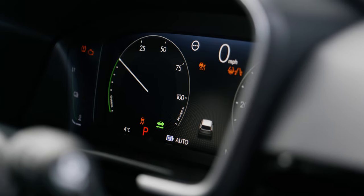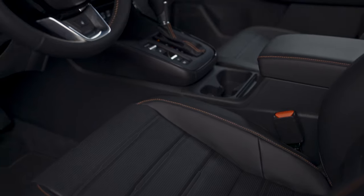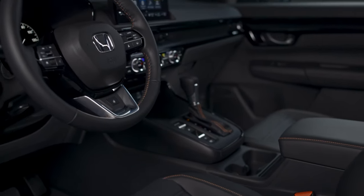Ahead of you is a digital instrument cluster which is super sharp and so easy to read. They've really thought about usability here, and elsewhere in the cabin, functionality is where you want it to be.